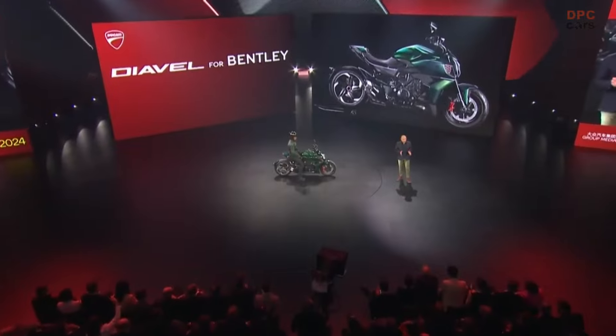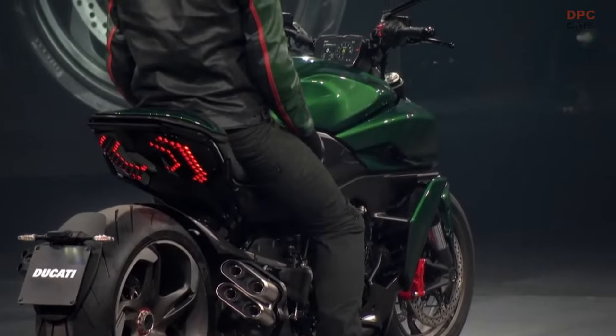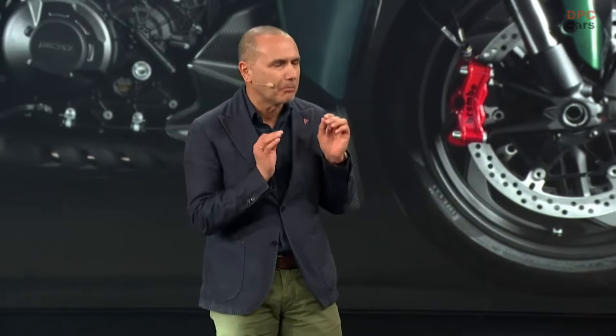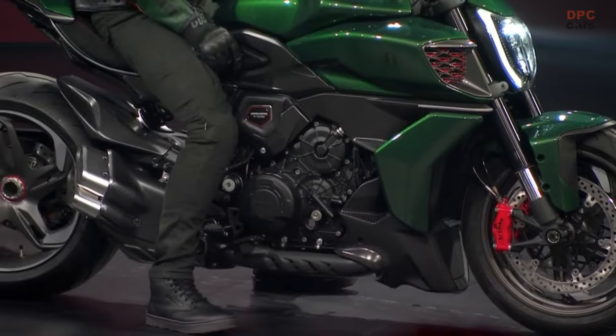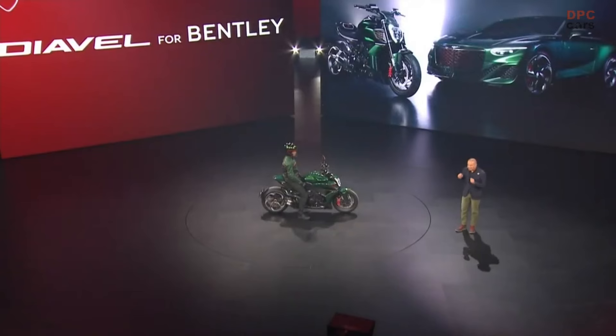The muscular and aggressive design of the Diavel V4 has been deeply changed, reinterpreted according to the superb aesthetic of the exclusive supercar you have just seen — the Bentley Batur. The main sidelines become horizontal, following one of the key design principles of Bentley: the resting beast stance. This idea, this image of a beast resting, capable of intimidating without any need to shout it loud.